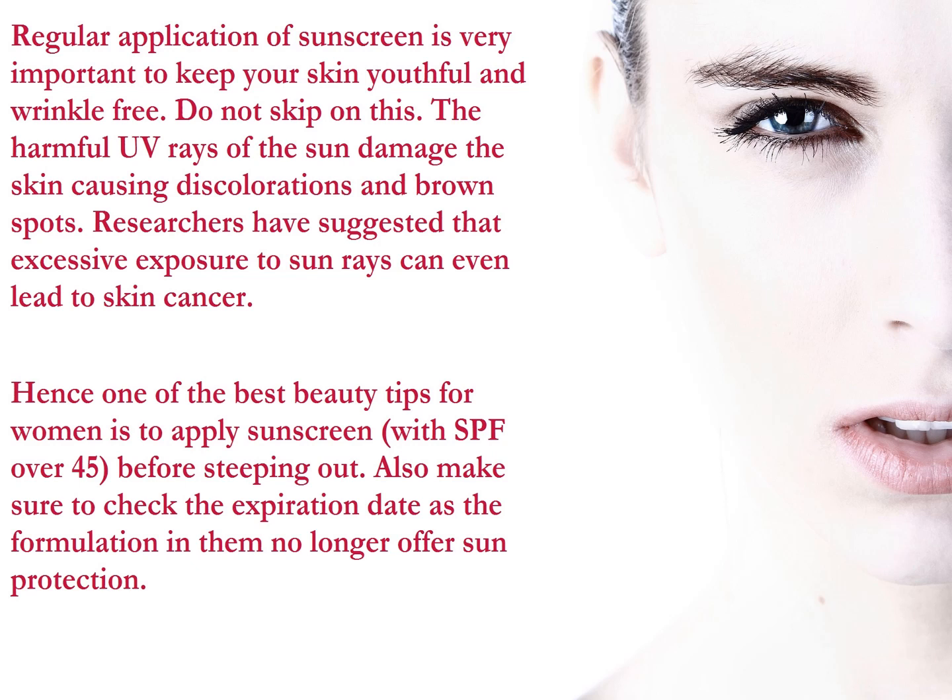Hence, one of the best beauty tips for women is to apply sunscreen with SPF over 45 before stepping out. Also, make sure to check the expiration date as the formulation in them no longer offers sun protection.